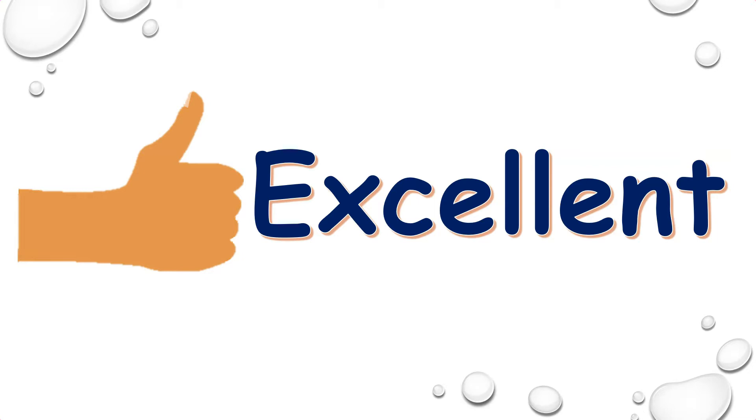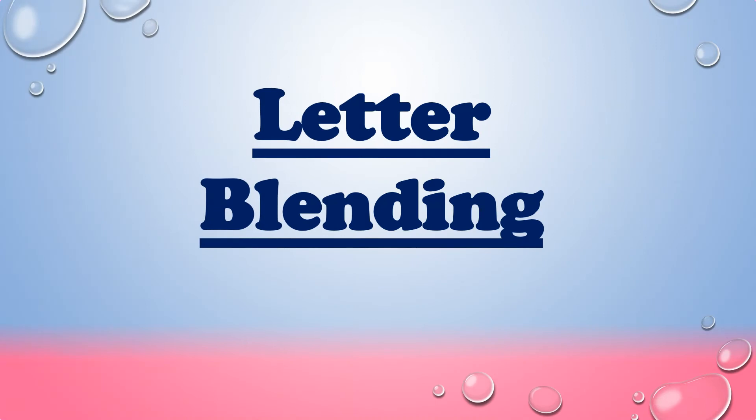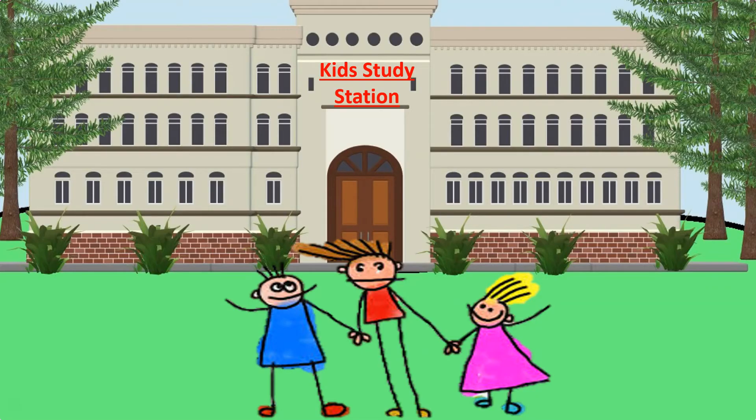In the next lesson you are going to learn letter blending. So we'll meet in the next lesson. Till then, bye!